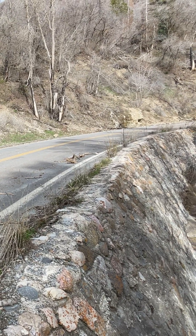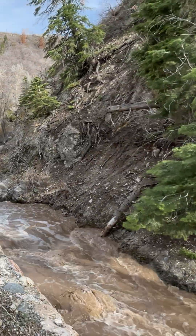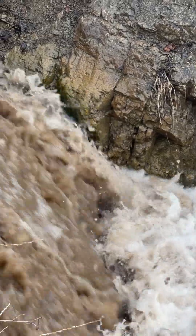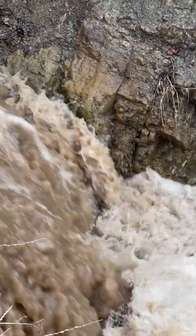They built that whole channel up, but the other side just over there is all sloughing off, and so stuff would be pouring down into the river. You can see how chocolate that river is right now.